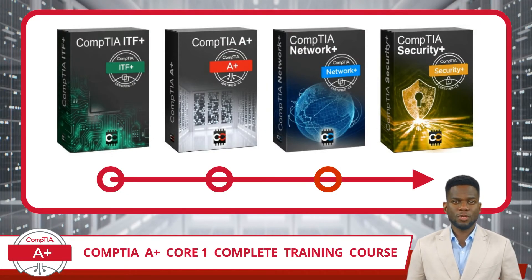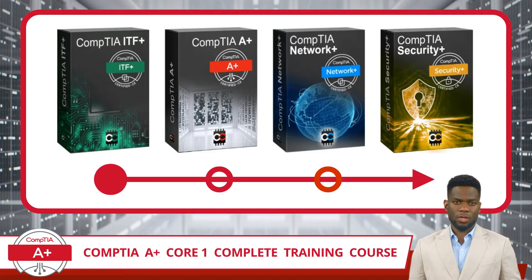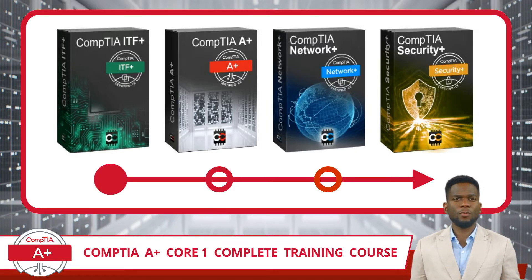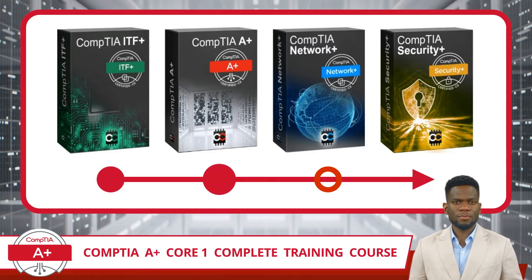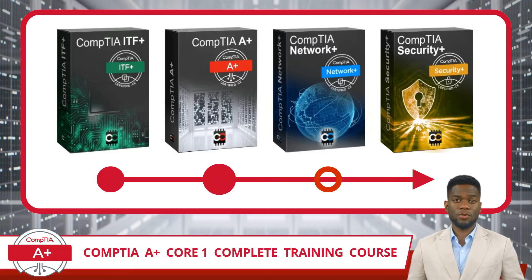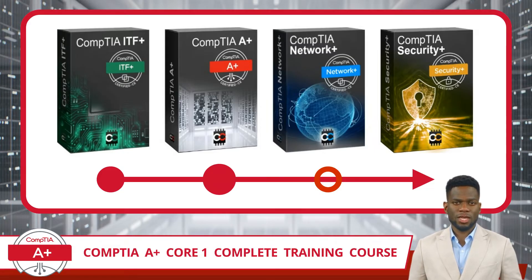Taking a step back, let's understand the overall path to IT foundational mastery. Ideally, you've either earned your CompTIA ITF+ Certification or acquired comparable foundational IT skills, which primes you for this A+ Core 1 course. As your guide and educator for this leg of the journey, I will help you build upon your strong foundational knowledge, equipping you with the expertise needed to tackle subsequent certifications such as CompTIA Network+ and CompTIA Security+. This course is designed to be a stepping stone, helping you grow while progressively expanding your IT capabilities.